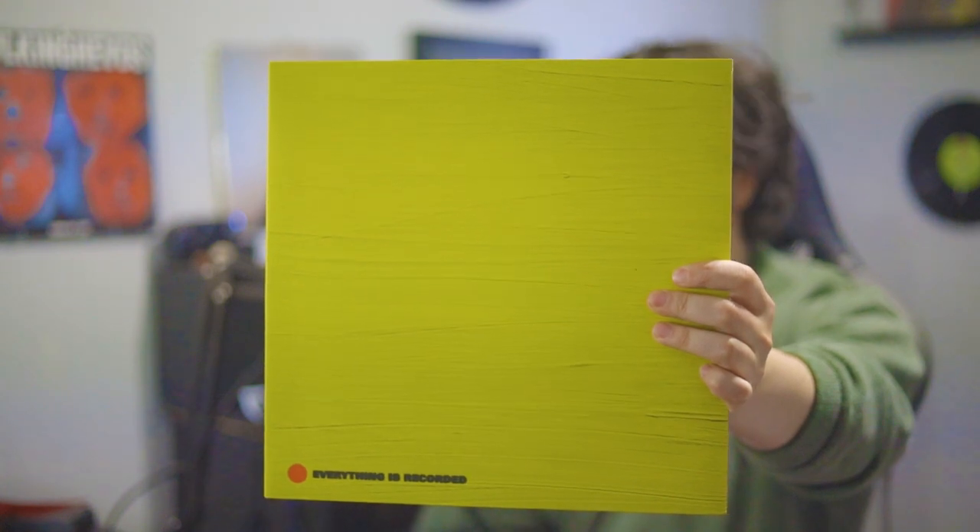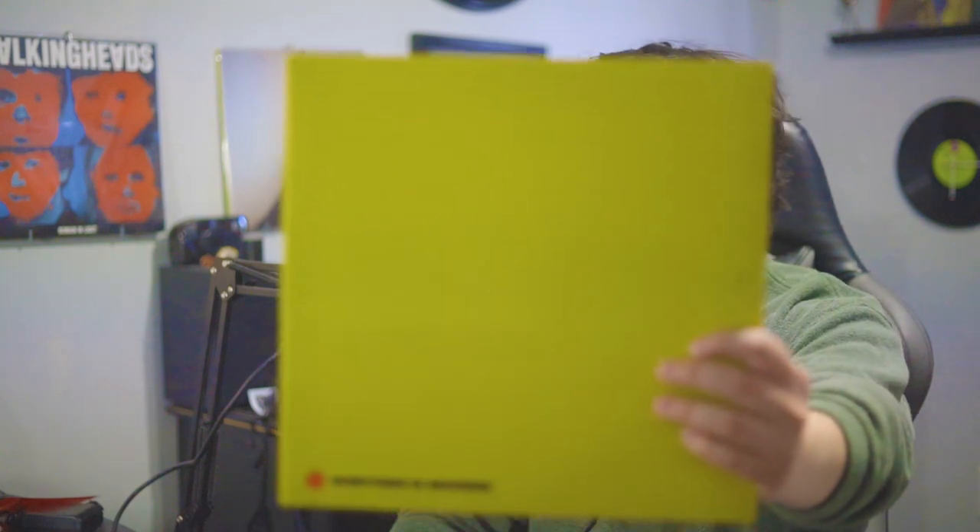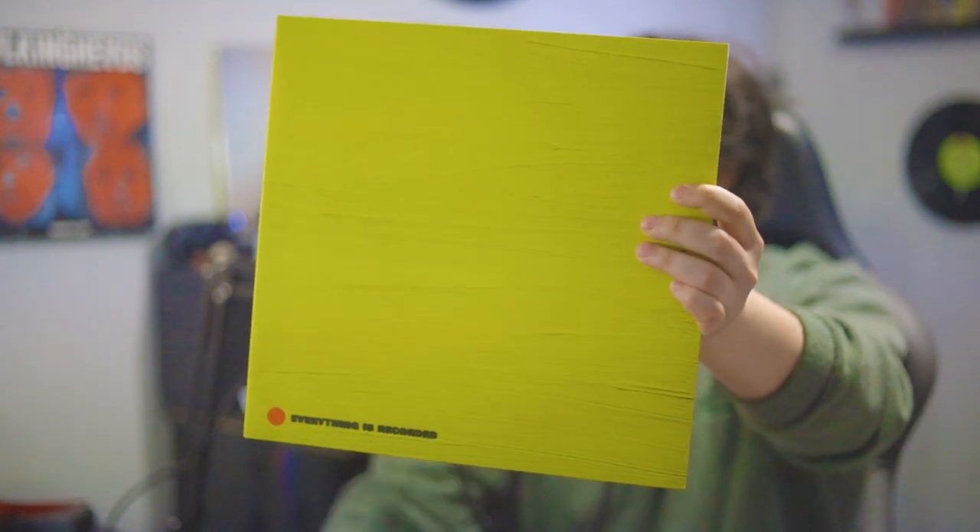Next, a pick for myself — when I saw this in the clearance bin at my record store, I couldn't believe they pressed it on vinyl: 'Everything is Recorded,' self-titled. It's a collaboration album featuring everyone who works with or collaborates with XL Recordings, put together by Richard Russell. Cool minimalistic album cover — I love the yellow with the little accent of the recording symbol. I only listen to a few songs, but the ones I do are absolute bangers.